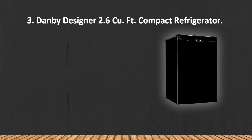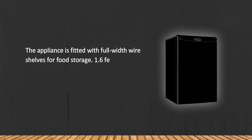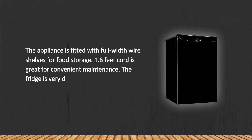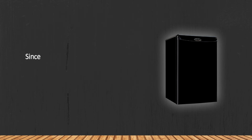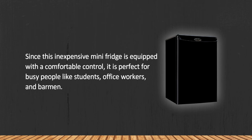At number three, the Danby Designer 2.6 Cu. Ft. Compact Refrigerator. The appliance is fitted with full-width wire shelves for food storage. The 1.6-foot cord is great for convenient maintenance. The fridge is very durable and has a scratch-resistant worktop. Equipped with comfortable controls, it is perfect for busy people like students, office workers, and bartenders.